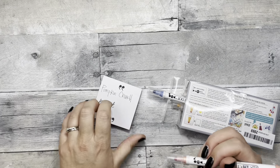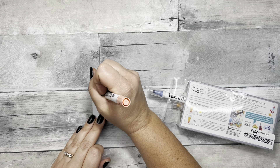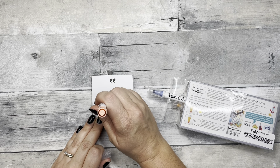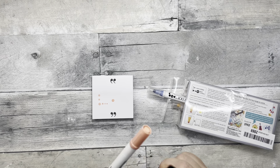I also got these Zig Clean Color dot markers on Amazon — I will try and have a link down below in the description. On one end it is a fine point and on the other it is a dot.